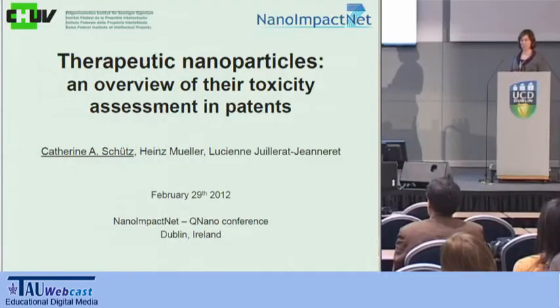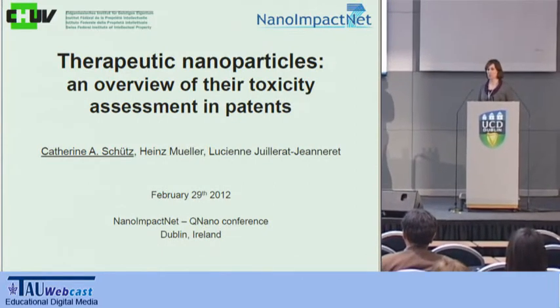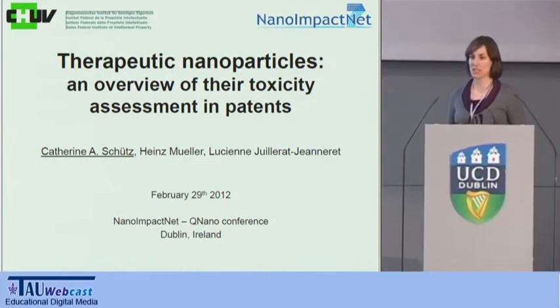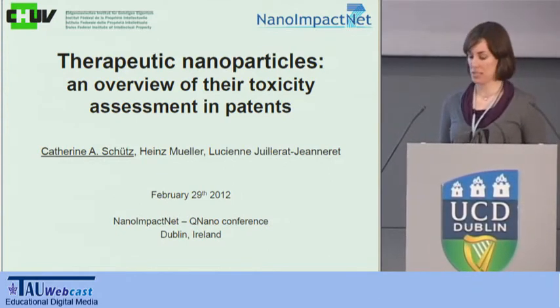Good afternoon. Thank you, Chairman. I'd like to thank the organizers for giving me the opportunity, in the next couple of minutes, to present some results on a study we performed on therapeutic nanoparticles, looking especially at the patent literature and the toxicity assessment in patents.